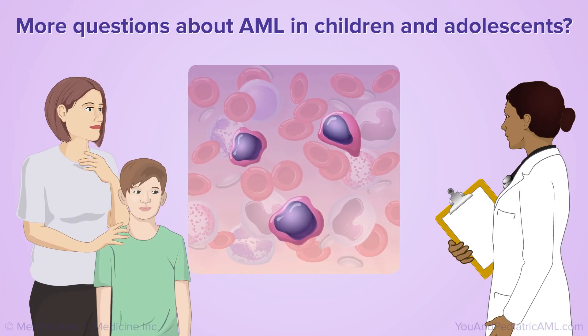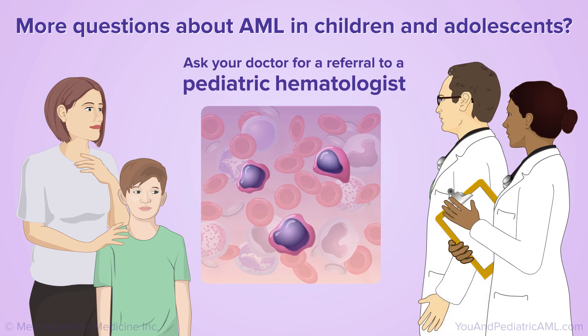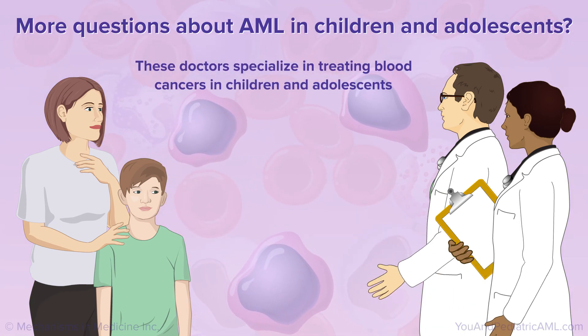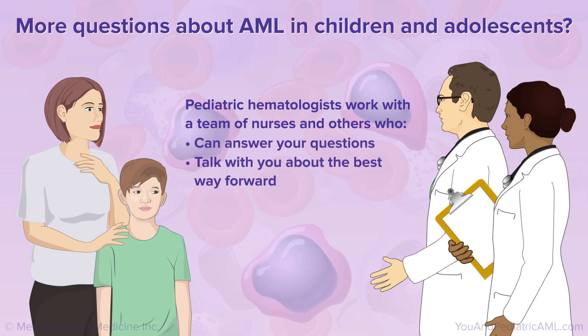You may have more questions about what a diagnosis of AML means for your child or teen. Ask your doctor for a referral to a pediatric hematologist. These doctors specialize in treating blood cancers in children and adolescents, and they work with a team of nurses and others who can answer your questions and talk with you about the best way forward for your child or teen with AML.